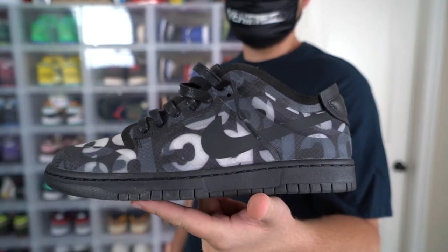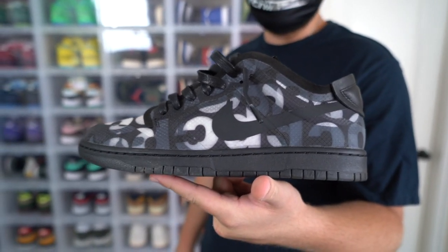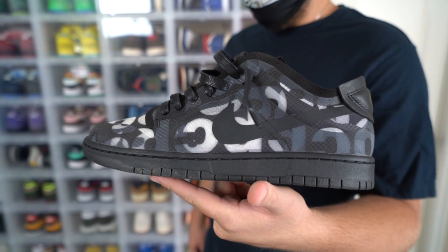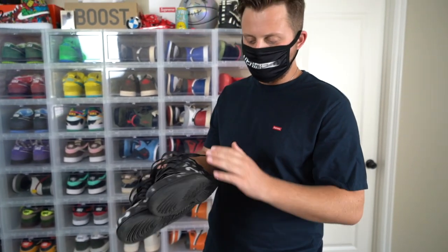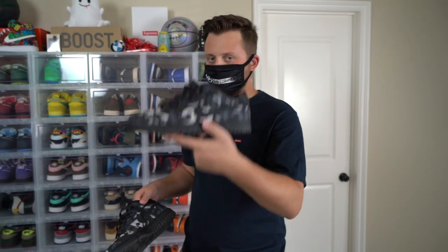Next shoe we have here is the CDG Dunk. These are actually a women's exclusive sneaker and they don't make them in my size, so I had to go a half size down. They do fit a little bit tight, but they're really thin so they don't fit that small. I do really like these.